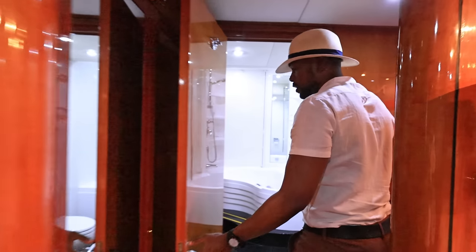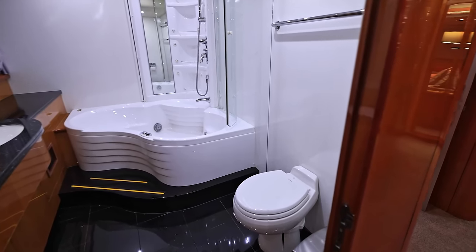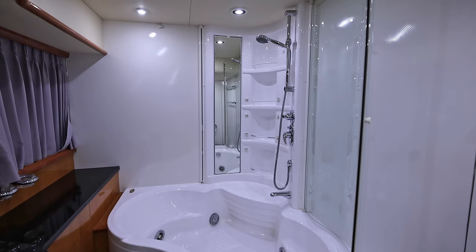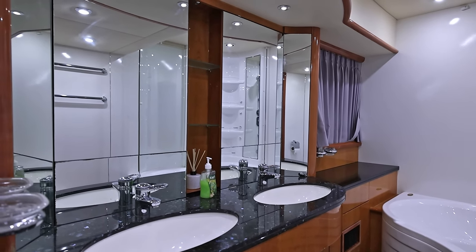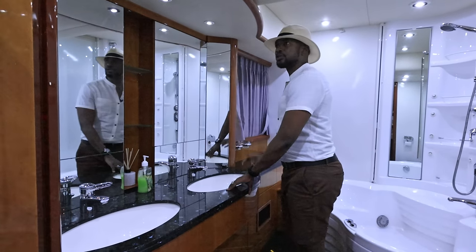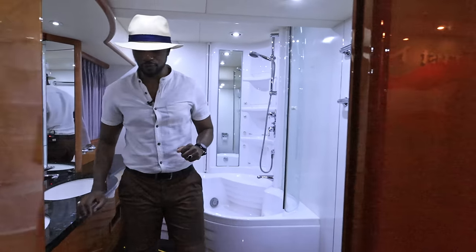You've got your bath here, which unlike the other rooms is not just a shower, but is indeed a full Jacuzzi, complete with your shower, your toilet, and his-and-her sinks, just in case you want to get fresh. There's a lovely window over here as well — a cubbyhole to let in some natural light, and full air conditioning and extraction within this yacht. Beautiful.